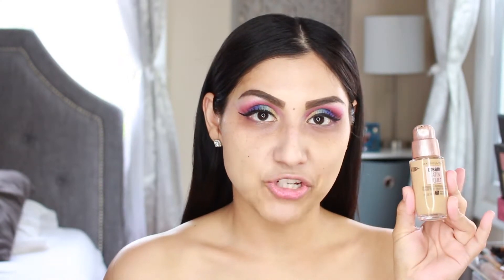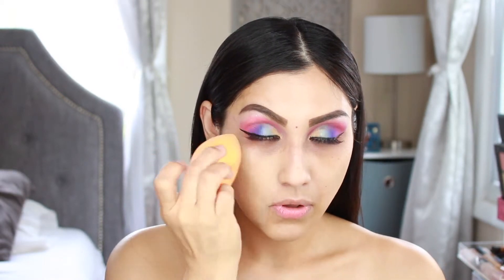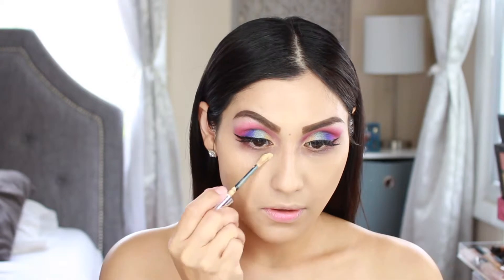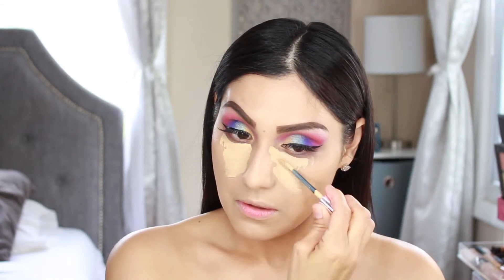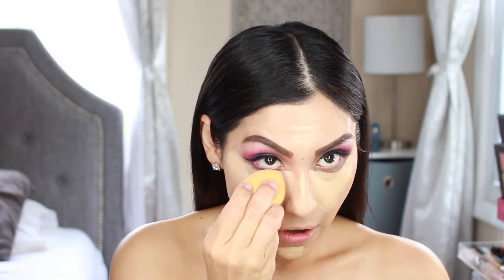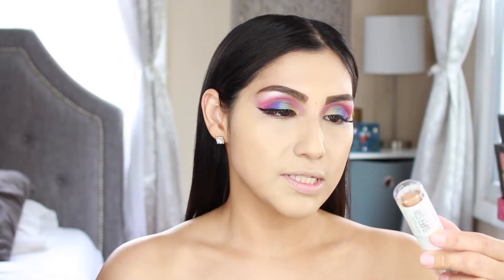I'm grabbing the Maybelline Dream Satin Liquid Foundation with Hydrating Serum in shade 75 Natural Beige, applying it all over the face with my Real Techniques damp sponge. Then I'm going in with the Revlon Candid Concealer in shade Light Medium, also blended out with the Real Techniques sponge. For cream contour, I'm using the Maybelline Superstay Multi-Use Foundation Stick in shade 334.